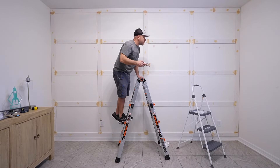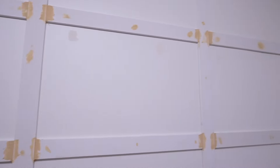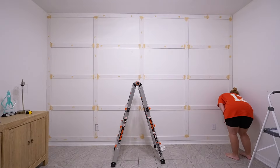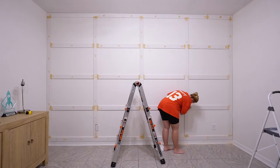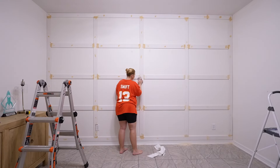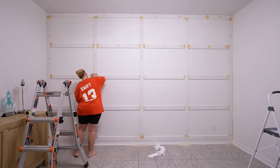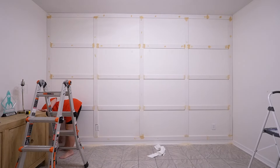Wood filler is very similar to spackle — it goes on a pink color and dries to a brown color. You want to overfill all the holes and seams so you can sand them down to exactly how you want them. It definitely looks not so great right now, but with a little sanding, a whole bunch of paint, and some elbow grease it's going to look amazing. All this finishing work is very tedious and not my favorite part, but it makes such a difference. If you put in the time and effort on these small details they are truly what make the difference between your project looking Pinterest-perfect or not.